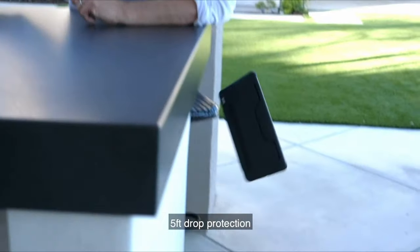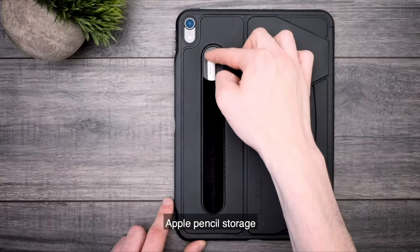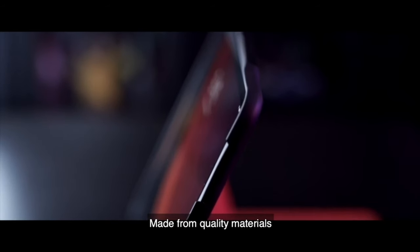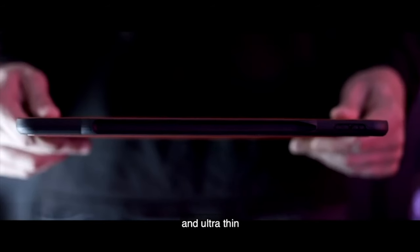So that was the video about the best iPad Air 5 protective cases right now. All the links are given in the description — do check them out. If you enjoyed the video, be sure to hit the like button and subscribe to our channel for more videos. Thank you.